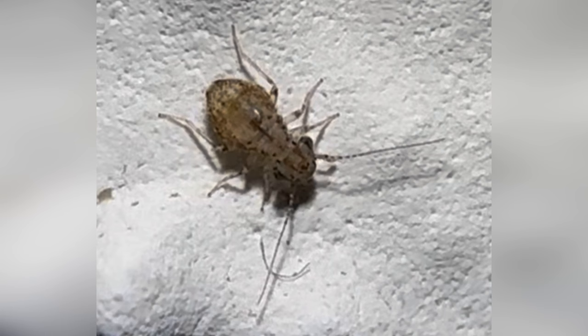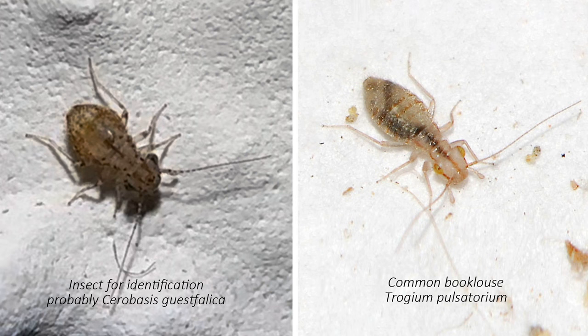Just take a look at the macro photo the author sent me along with the video. Do you see how big its eyes are? In book lice they are not small at all, but this one has especially large ones. In terms of body shape, this specimen is similar to a common book louse Troctes pulsatorium, but its eyes are too big for that species. On the left is our specimen, on the right is Troctes pulsatorium. With similar body sizes, the eyes of our insect are significantly larger.